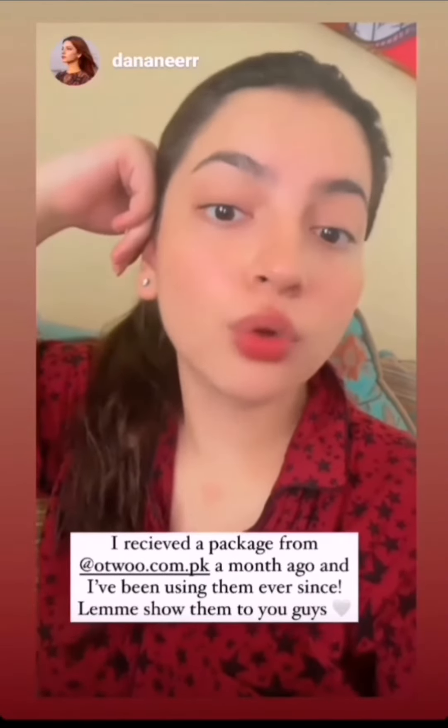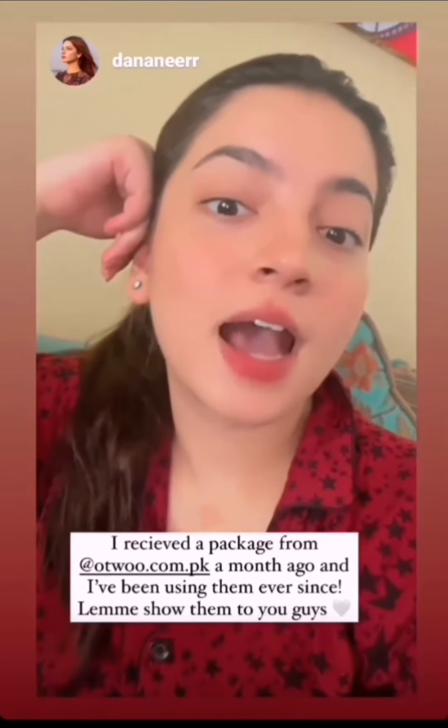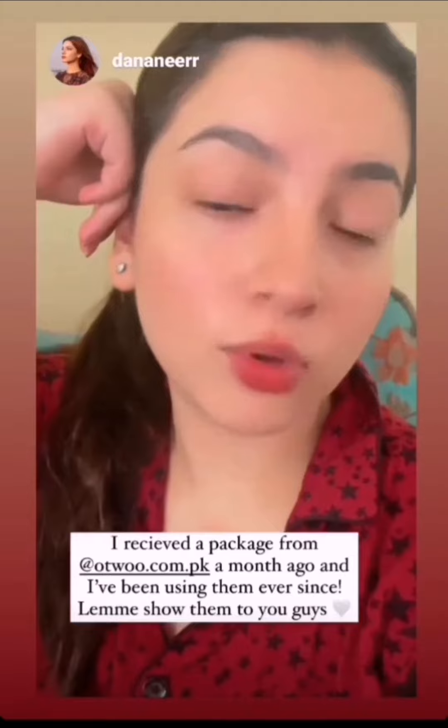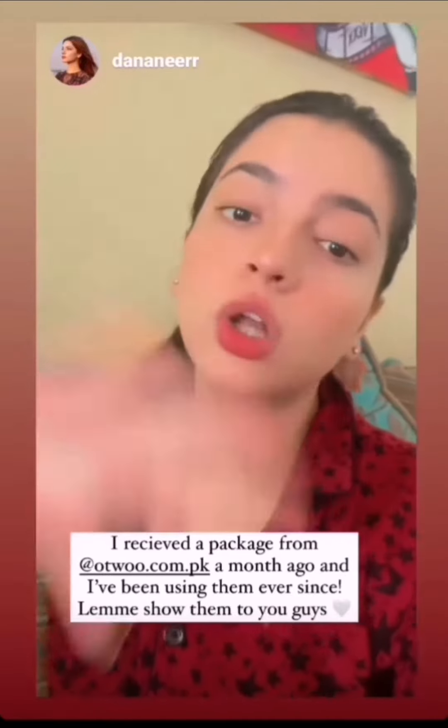I received a package almost a month ago from O2O Cosmetics and I have been using those products for almost a month now, so I can now properly review them. I'll show you all the products first.